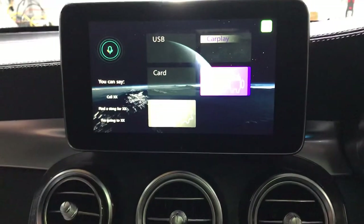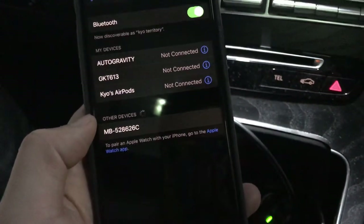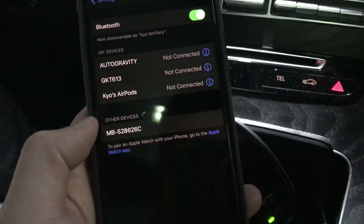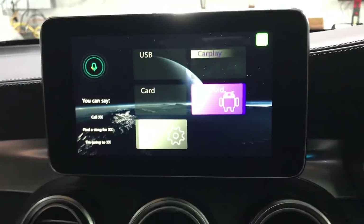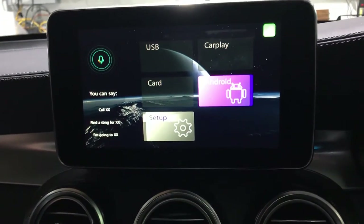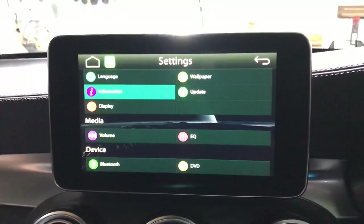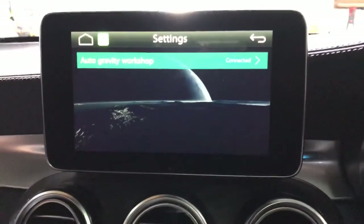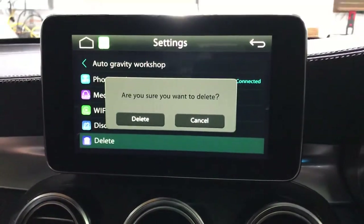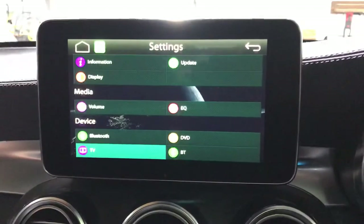I'm going to use Bluetooth to scan for the device. It looks like it was previously connected to Android, so it's not coming up for Apple CarPlay right away. Let's go to the smartphone section — your device is connected. Let's go to Apple CarPlay.